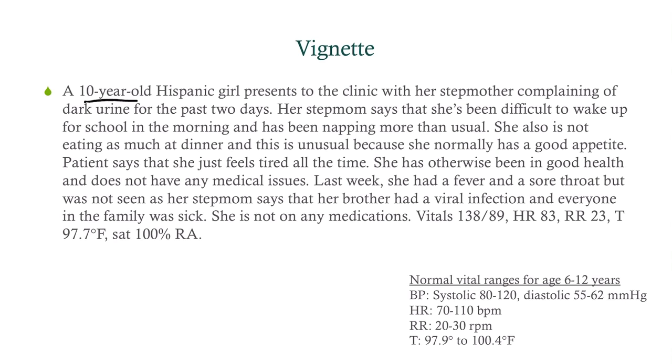The patient says she just feels tired all the time. She's otherwise been in good health and doesn't have any significant medical issues. Last week she had a fever and a sore throat, but was not seen, as her stepmom says her brother had a viral infection and everyone in the family was sick. She's not on any medications.